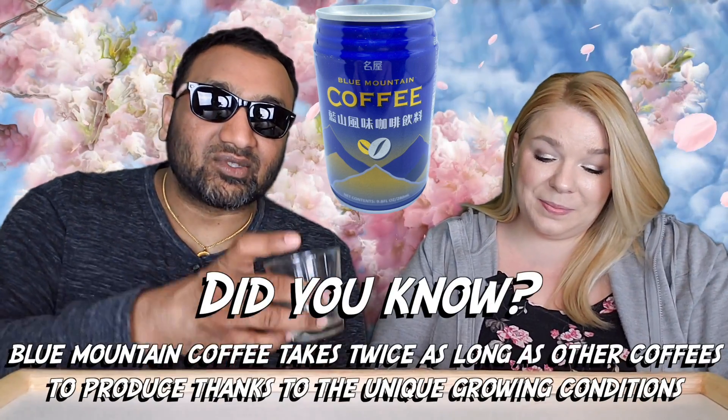Now guys, if you're new to our channel, basically we review everyday grocery items. So before you spend your hard-earned money, let us tell you if it's worth it.